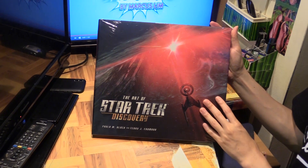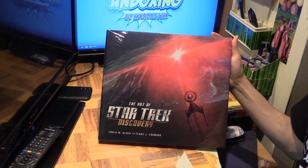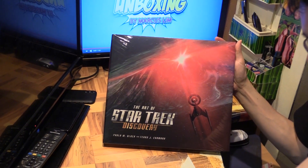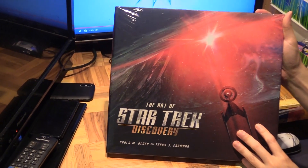Hello, Marcus Lim here with the Art of Star Trek Discovery — the most recent Star Trek TV show, which is currently on Season 3 right now.